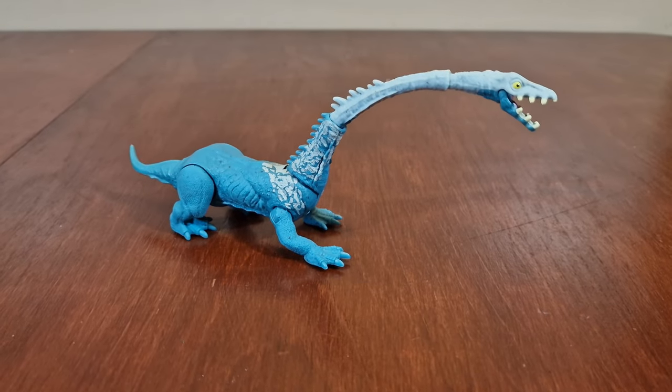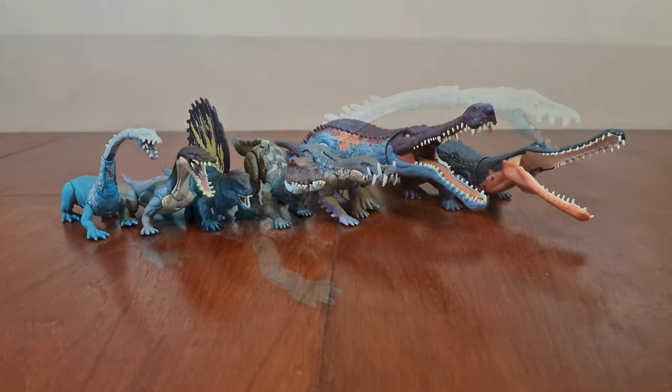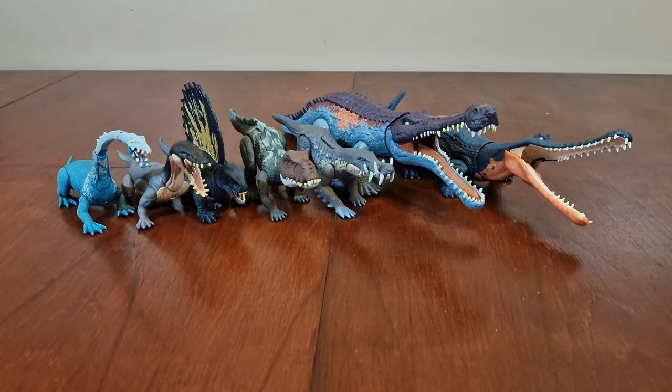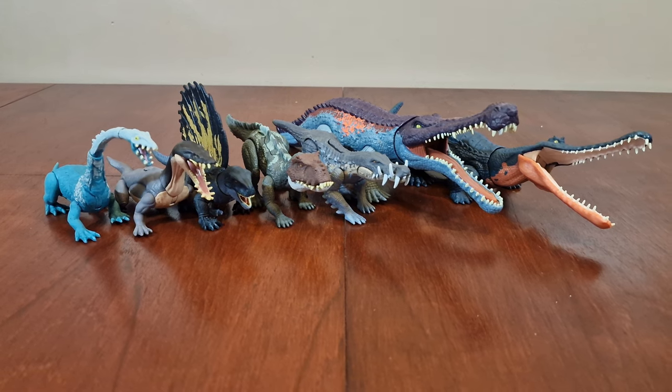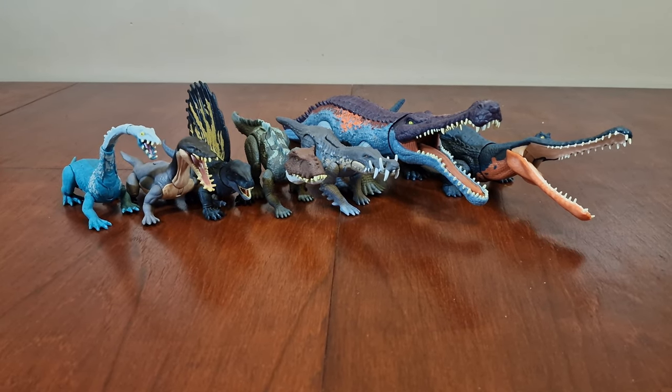This is another one of my favorite figures due to its long neck. Some of these are my favorite figures, and there's such a variety in their sculpts. I think a lot of thought was put into these figures, as they look really great. Hope you enjoyed taking a look back at these figures. Thanks for watching.